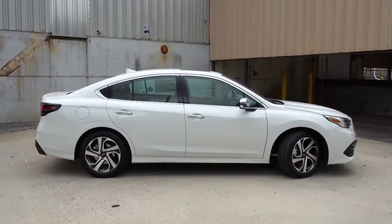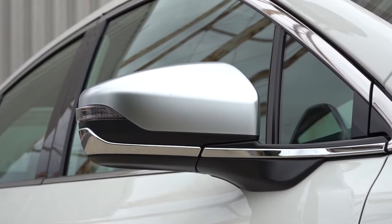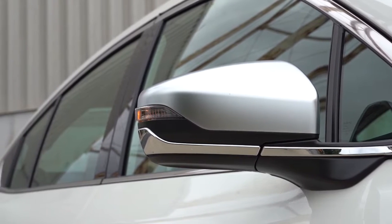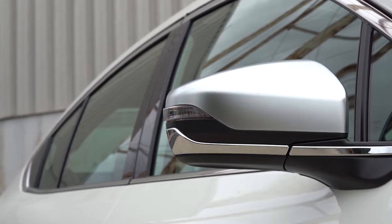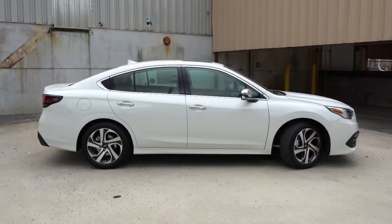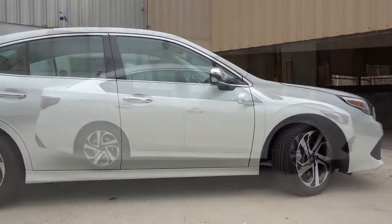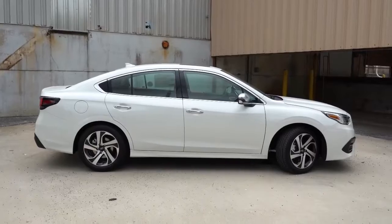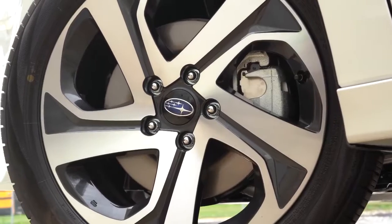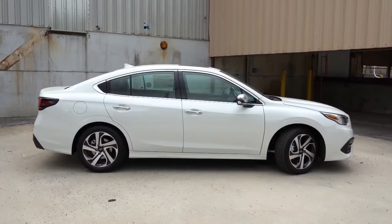Making our way to the side: silver window surrounds come standard across the board. Black folding side mirrors come with the base; body-colored mirrors with integrated turn signals come with the premium and limited. The sport gets a crystal black finish on the mirrors, and the touring gets a satin chrome finish — which is what you're looking at right now. Chrome accents on the door handles also come with the touring trim. Down at the wheel setup: 17x7.5-inch aluminum alloys for the base and premium, and 18x7.5-inch aluminum alloys for all other trim levels.